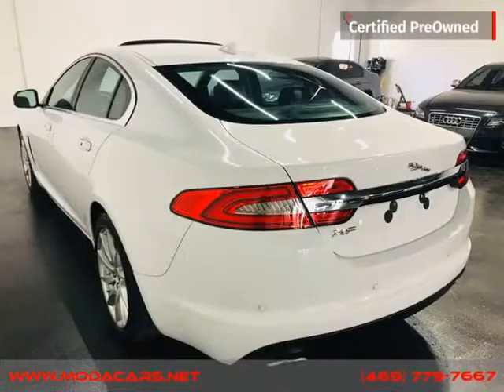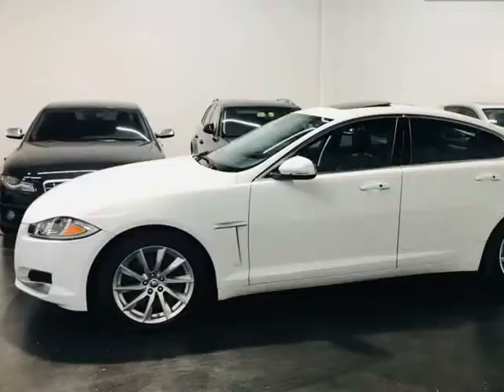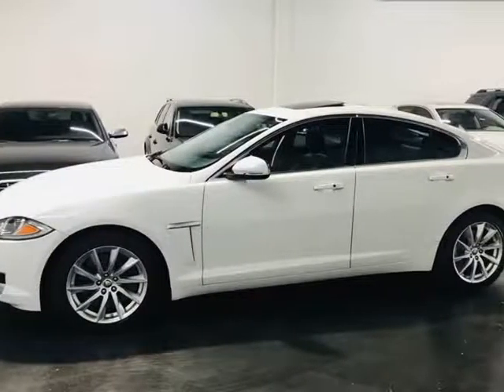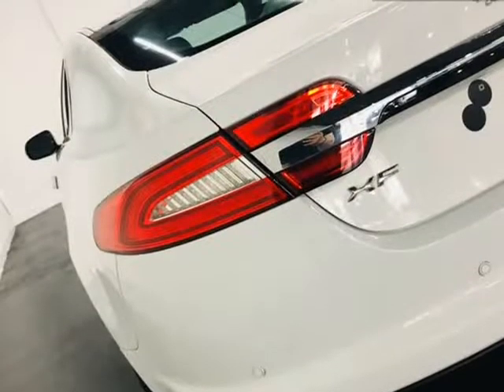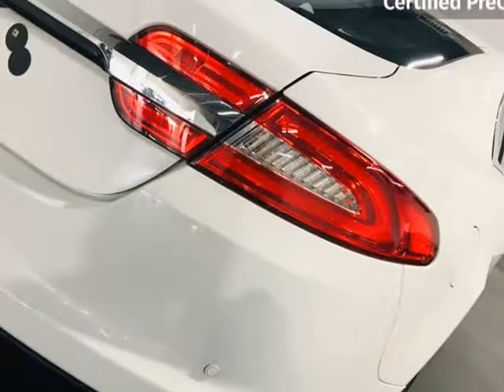All vehicles come with a 7-day or 600-mile bumper-to-bumper warranty, and should you have any problems, we will take care of them for you for free. When you buy at ModaCars, you can buy with confidence knowing your purchase is backed by our 7-day or 600-mile in-house ModaCars warranty.